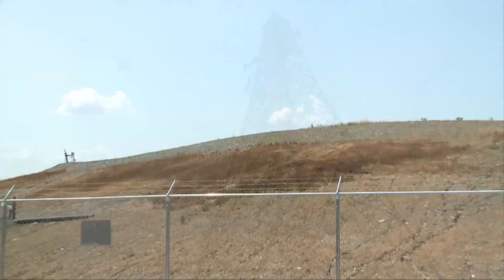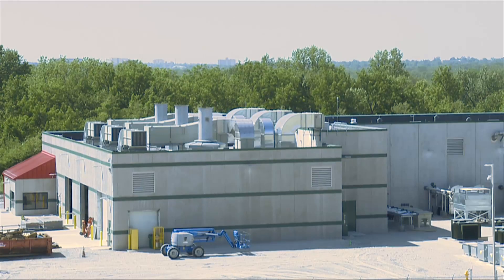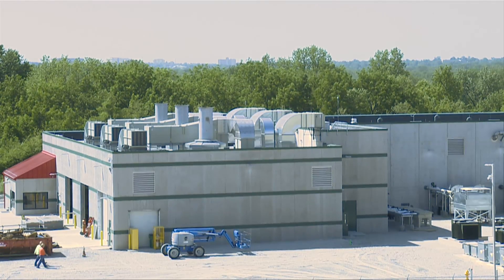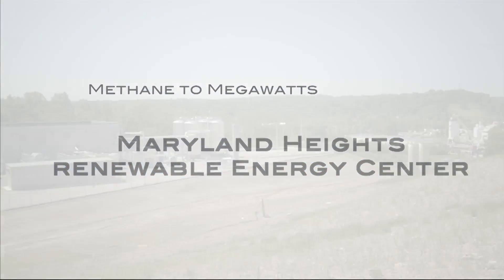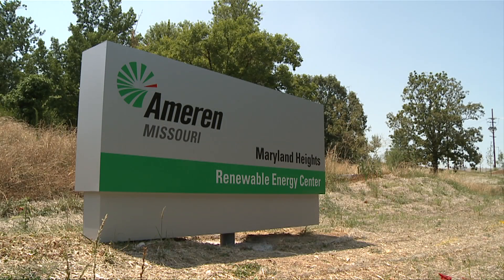Ameren has partnered with the largest landfill in Missouri to build the Maryland Heights Renewable Energy Center, one of the most advanced landfill gas-to-electricity projects in the country. It's one more green energy resource in Ameren Missouri's generation portfolio.